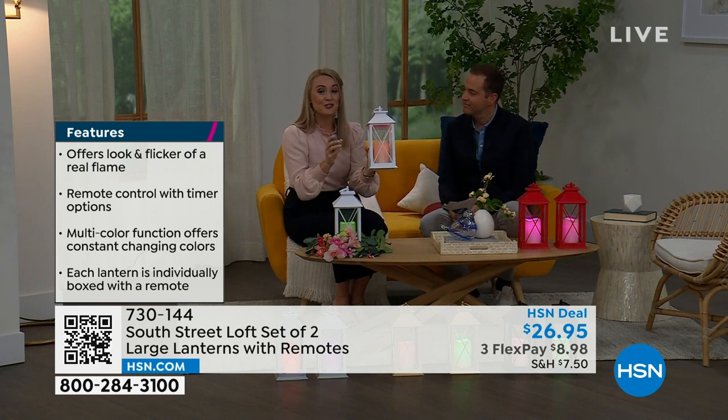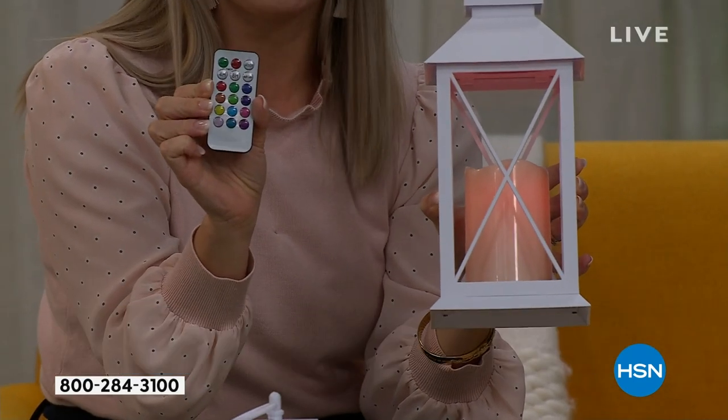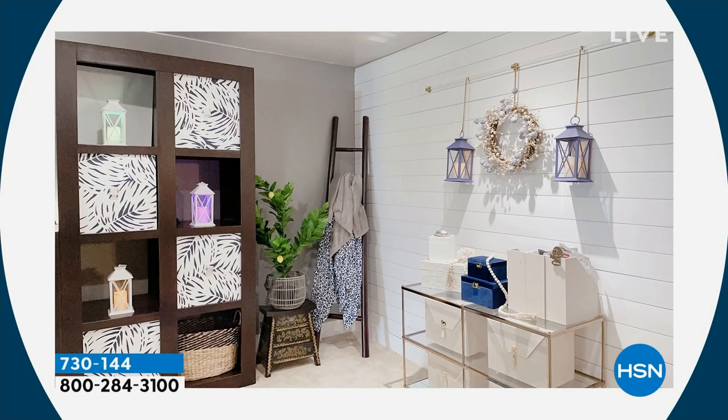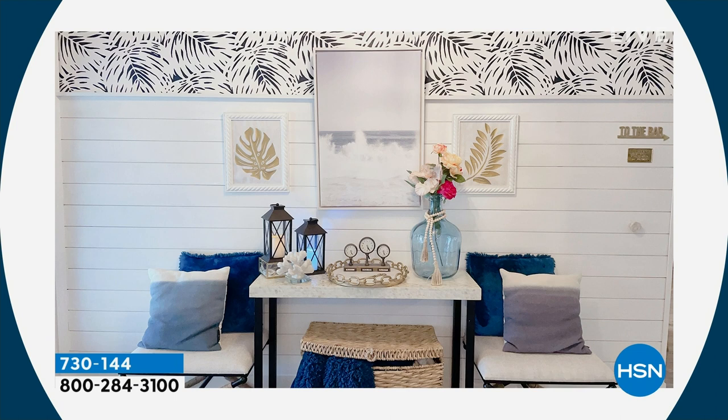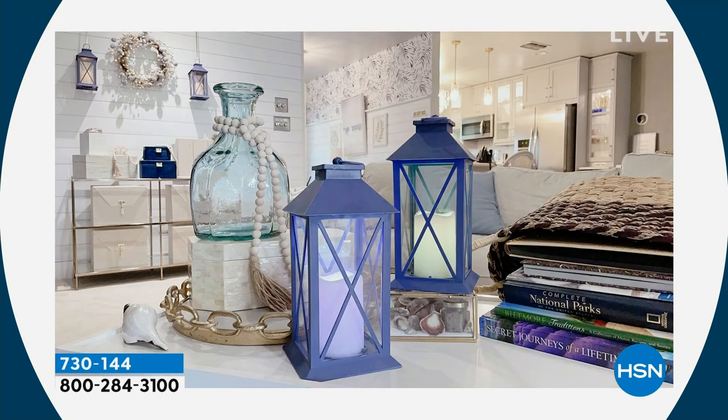You're getting two lanterns and two remotes, so you can gift one if you want. The remote is amazing — you can even hang these up and create your own wall sconce without calling an electrician or running wires. Just add a few hooks, since there's a built-in loop at the top of each lantern. You can use them in your entryway, hanging or on a coffee table — perfect if you have young children or pets, since there are no real flames.